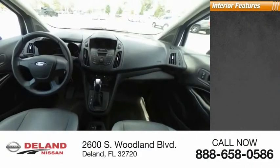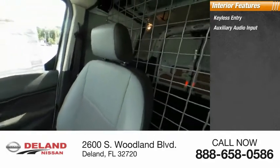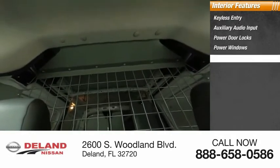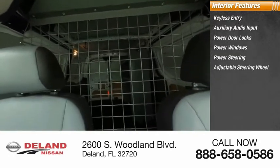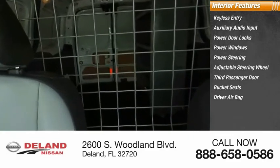Inside you'll find keyless entry, auxiliary audio input, power door locks, power windows, power steering, adjustable steering wheel, third passenger door, bucket seats, driver airbag, and vinyl seats. Come take a test drive today.